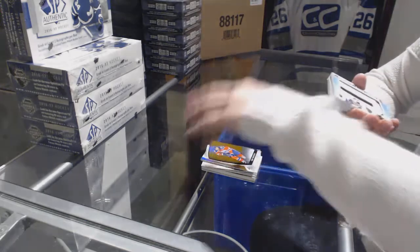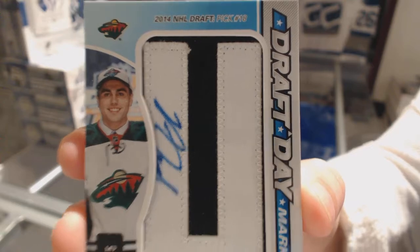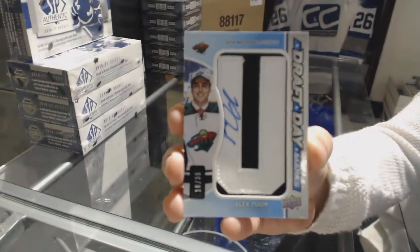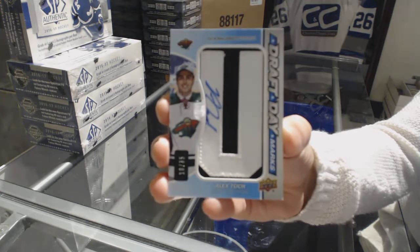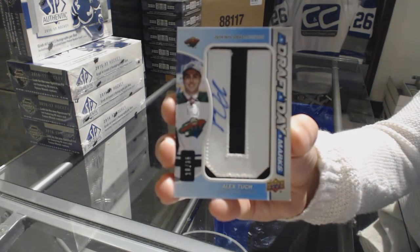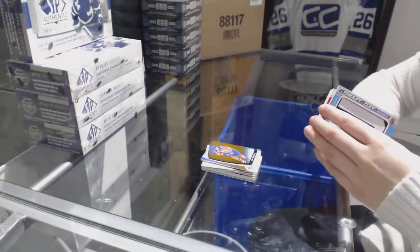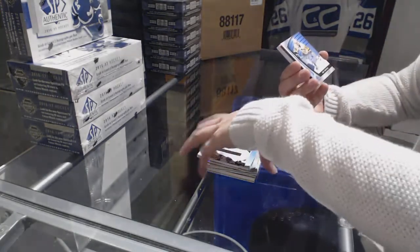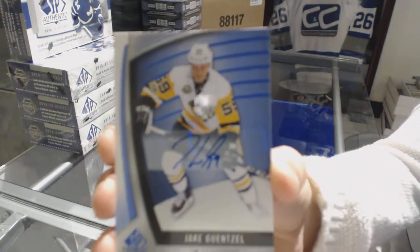We've got a Draft Day Marks, number to 35, for the Minnesota Wild — Alex Tuch. And a blue auto for the Pittsburgh Penguins — Jake Guentzel.